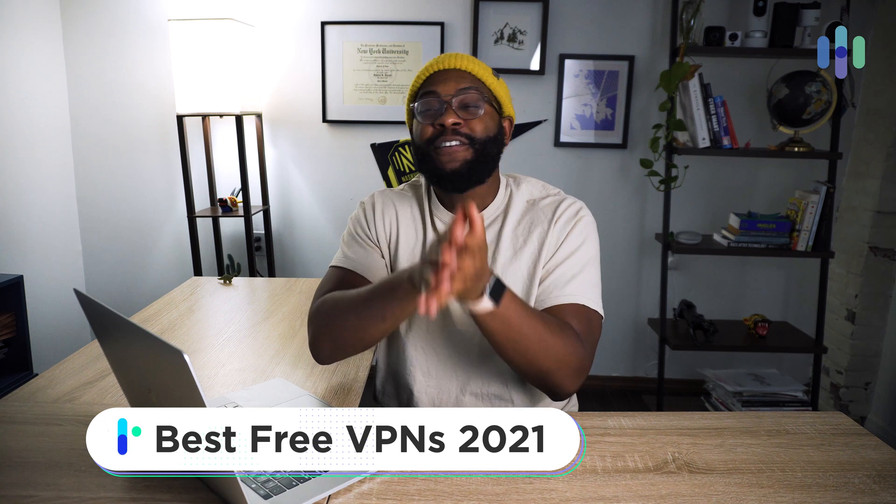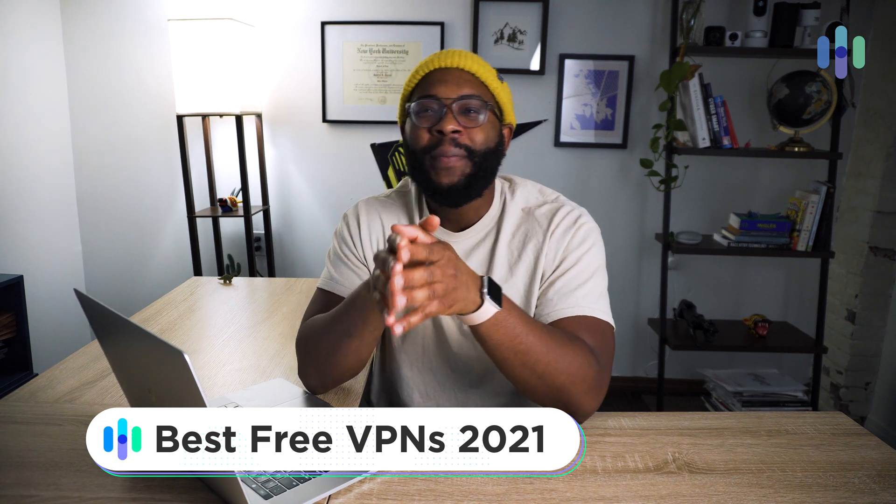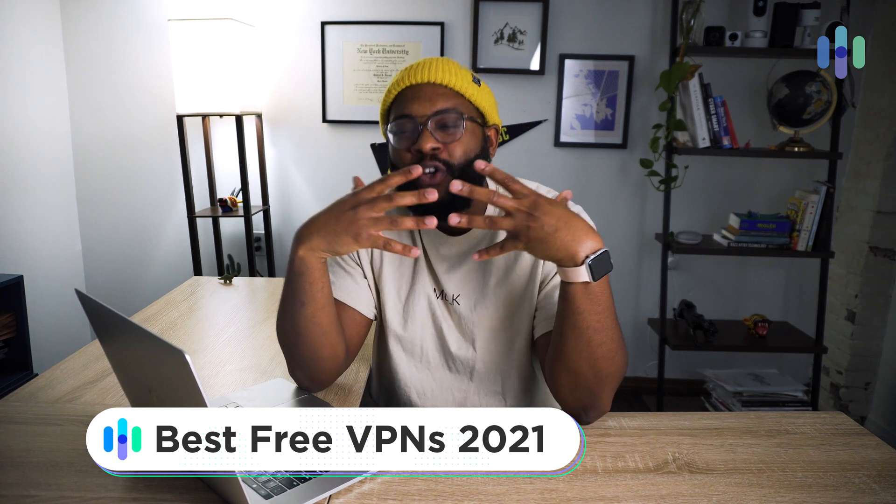Hi folks, this is Gabe at security.org and today I wanted to talk about my favorite free VPNs — that's virtual private networks — because maybe you'd like a little bit more anonymity online but you don't really have the change in your pocket to pay a lot of money.